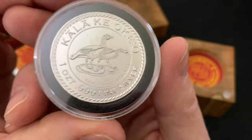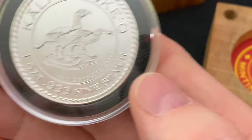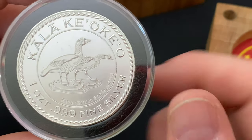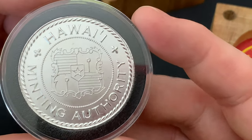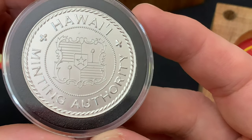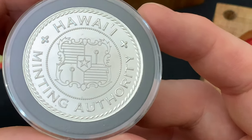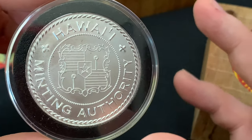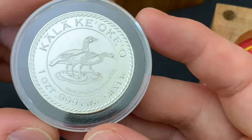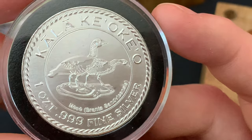Wow, man, look at that. I'm going to zoom in so you really get to see it. Let's start with what I believe is the obverse — actually this is the reverse. This is the obverse. Hawaii Minting Authority, and that is the great seal of Hawaii. I love that. Now the reverse is where they have these five different designs. This, again, is the kala — this is the nene, that rare Hawaiian goose.